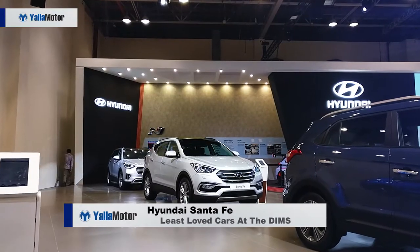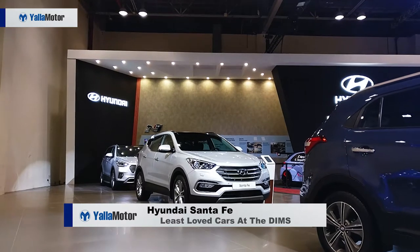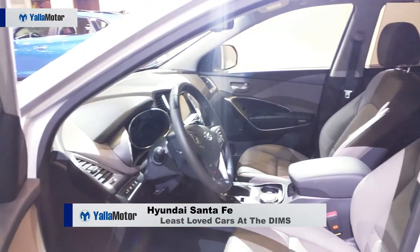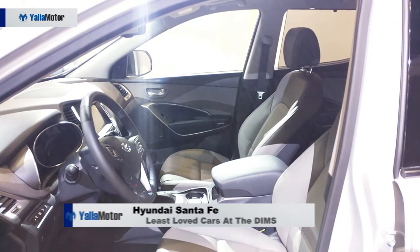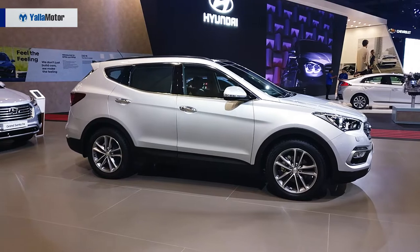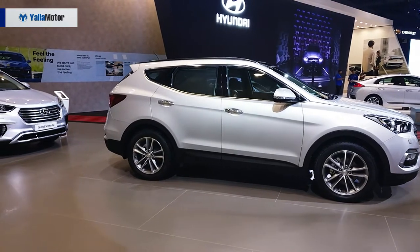Packed away in a corner of the exhibition hall stands the Hyundai Santa Fe. While the Korean SUV may turn a few heads on the streets of the UAE, at the 2017 Dubai Motor Show when surrounded by flashier and more exclusive automobiles, it struggles to garner much more than a glance.